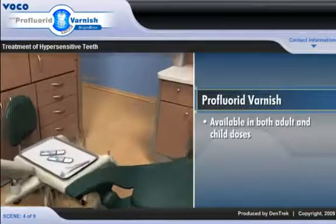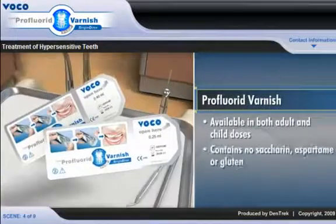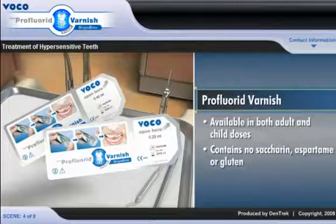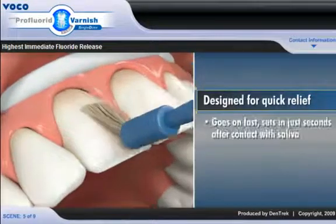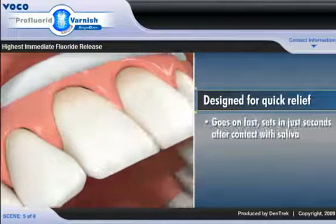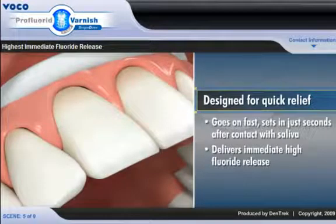Available in both adult and child doses, Pro Fluoride Varnish contains no saccharin, aspartame, or gluten and may be safely used on patients with allergies or sensitivities to these substances. Designed for quick relief, Pro Fluoride Varnish goes on fast, sets in just seconds after contact with saliva and delivers immediate high fluoride release.